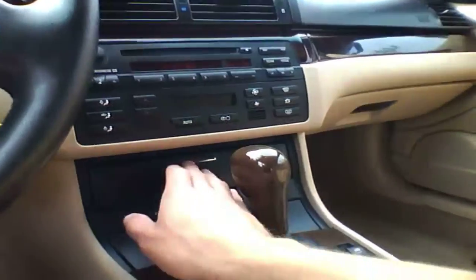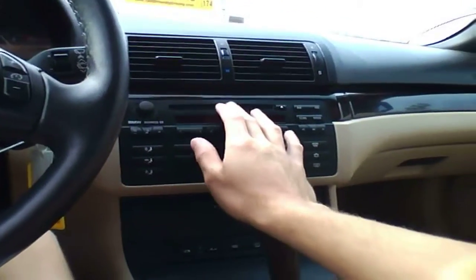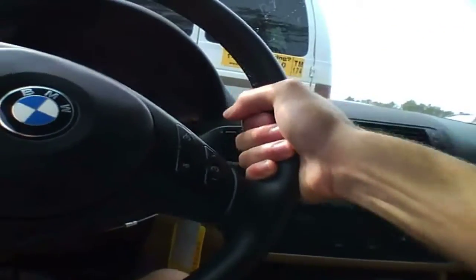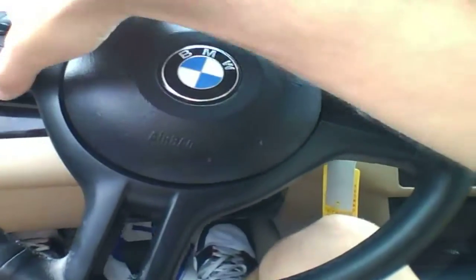Ashtray, cigarette lighter, another little compartment. Here's the climate control, here's the radio with CD. The steering wheel is somewhat thick — well, not too thick — but actually feels a bit skinny. There's the cruise control, radio controls, hands-free.